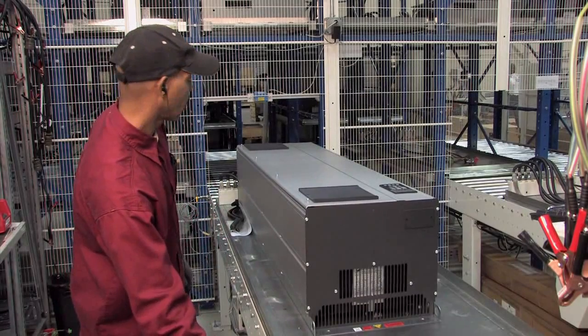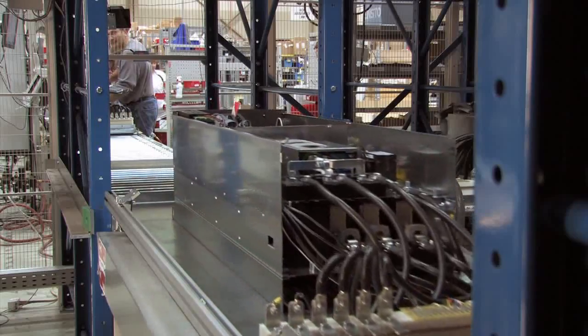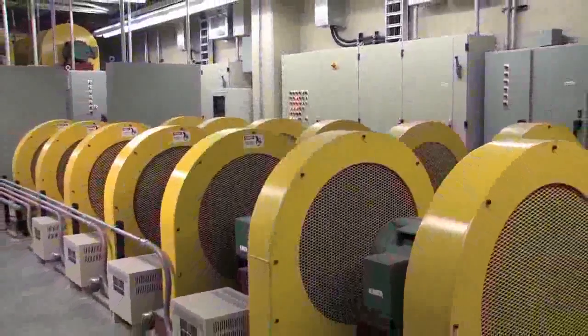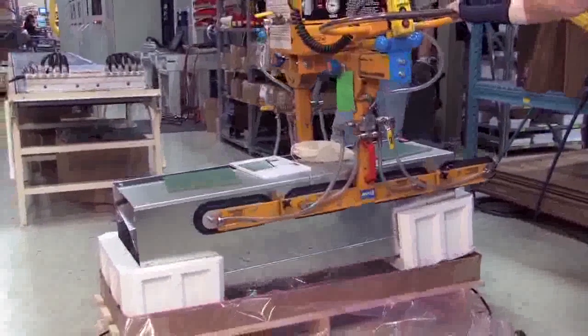Even the largest drives are run to full capacity in their own test facility. The automatic test crane controls the entire process from requesting a specific drive through the full-scale test, then delivers the approved drives directly to packing and shipping.